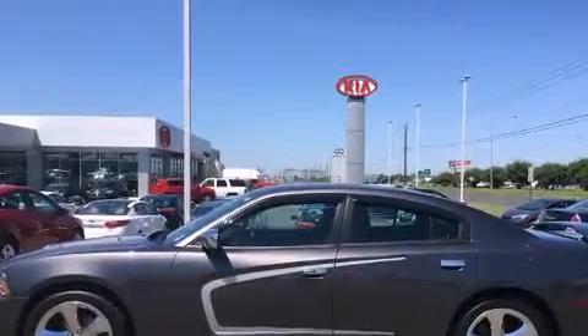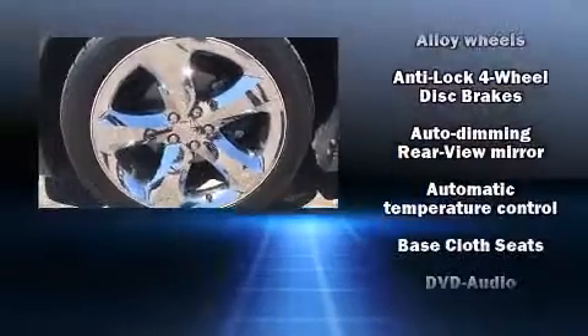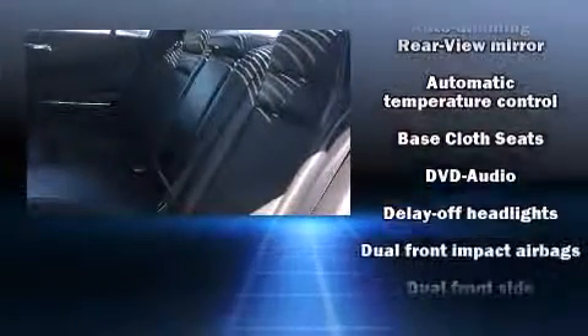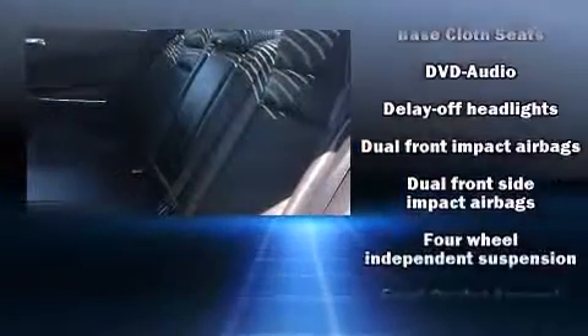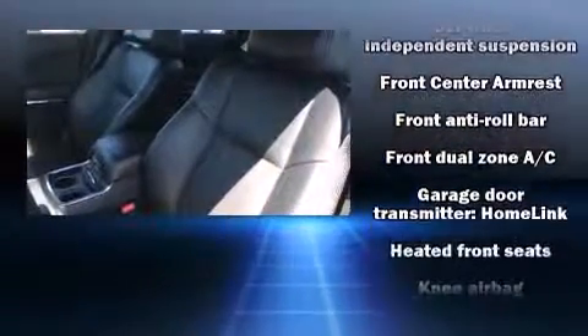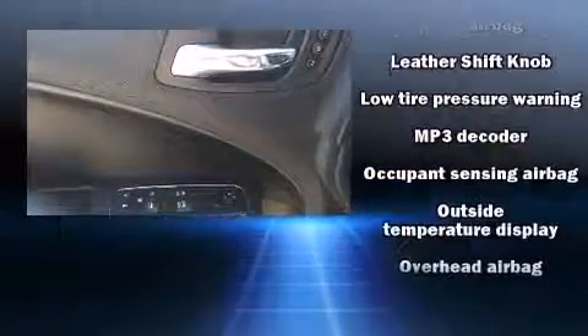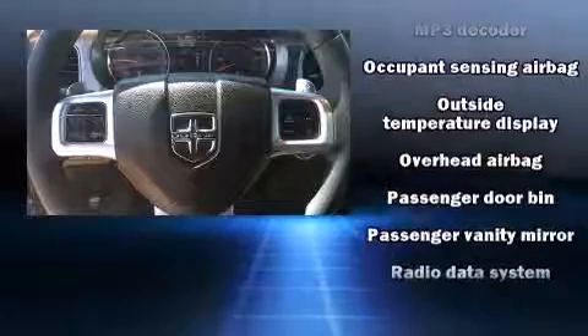Dodge also prioritized safety and security with features such as head curtain airbags, front side impact airbags, traction control, brake assist, anti-whiplash front head restraint, ignition disabling, and four-wheel disc brakes with AVS. This car was designed with safety in mind, allowing you to drive with even greater assurance.